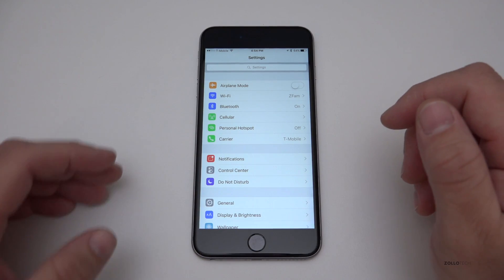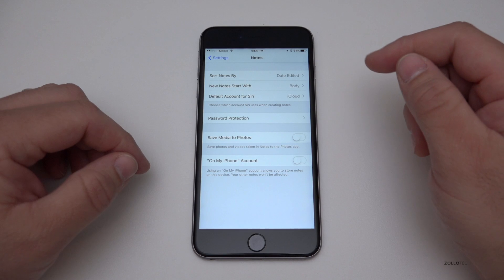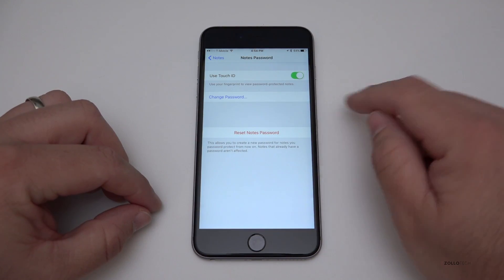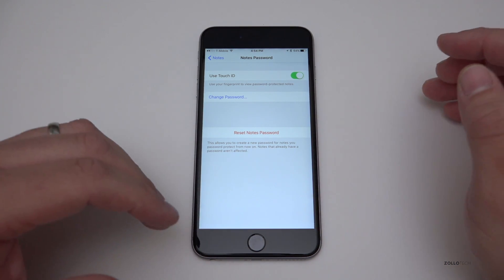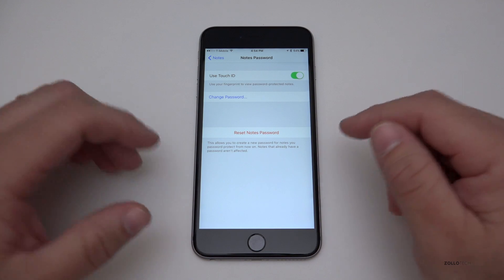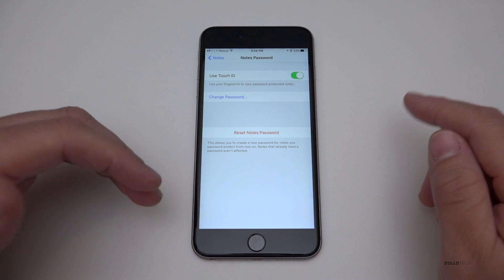One of the other things they changed was Touch ID for Notes. If you go to Notes in Settings, you now have password protection. You can turn on Touch ID to lock your notes so someone can't get into them. Maybe you want to hand your phone to someone but don't want them opening Notes — you just first have to create a password or passcode to enable Touch ID.